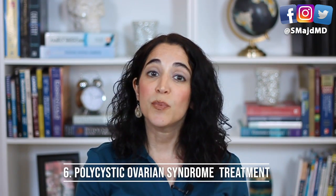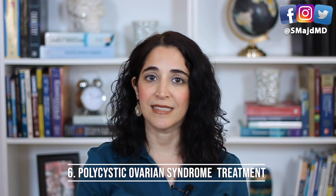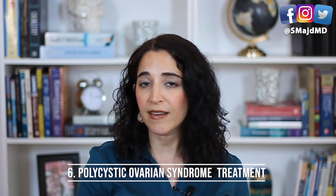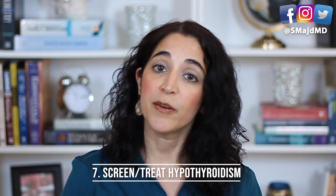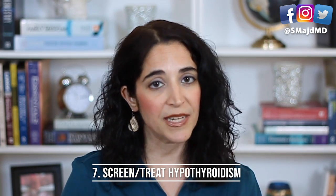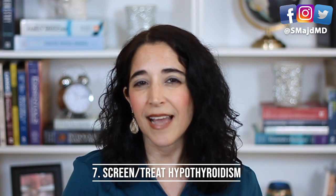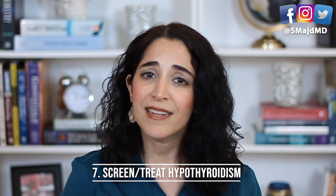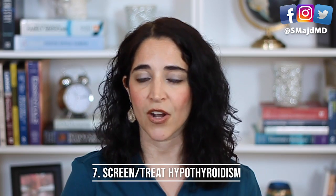Number six: patients with polycystic ovarian syndrome also have a greater tendency to develop fatty liver. I've reviewed the home treatment of this prior, and I'll place the link below in the description for this video. Number seven: patients with uncontrolled hypothyroidism can develop fatty liver, especially if overweight. Make sure that you've had that yearly thyroid blood test if you're on hypothyroid treatment, and if you are overweight and have never been tested for the thyroid, make sure to discuss it with your doctor.